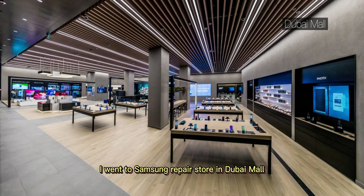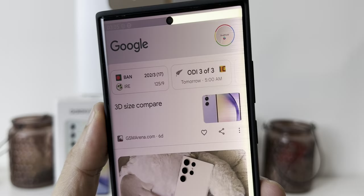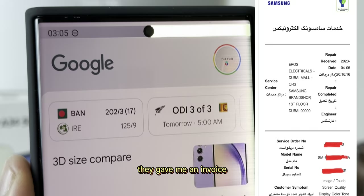I went to the Samsung repair store in Dubai Mall. One piece of advice: always go to the big store as things will be much faster. After checking the warranty, they asked me a few questions like whether I had dropped the phone or a few other basic questions. They gave me an invoice and said it would be sent to the main head office and they would decide what can be done.